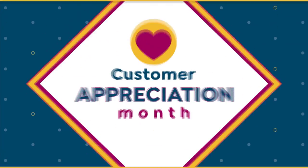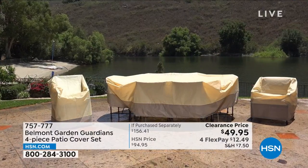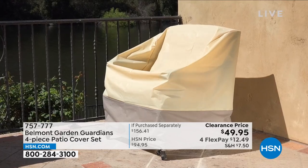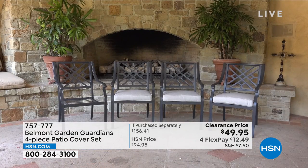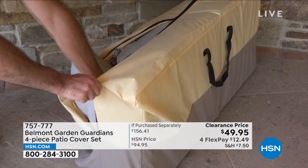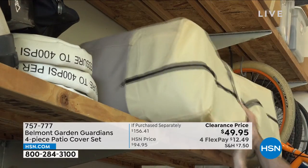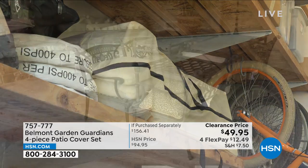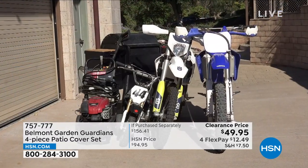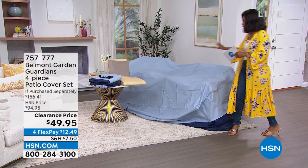We're stepping outside, so to speak. When you think about outdoor furniture, it's really nice when it's clean, vibrant, and dry — but when it rains or gets dirty, it's a pain. You'd go outside more and enjoy it if it were easier to just pull off a cover and sit on clean furniture. Or when you're storing it, you want it protected. That's where the Belmont Garden Guardians four-piece patio cover set comes into play.